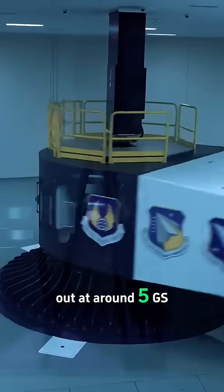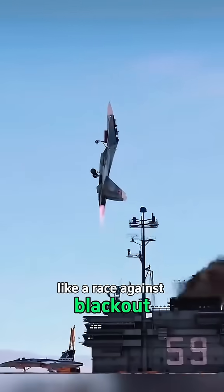An average person would pass out at around 5 Gs. Trained pilots can endure up to 9 Gs, but every high-speed turn feels like a race against blackout.